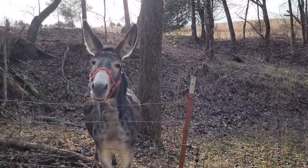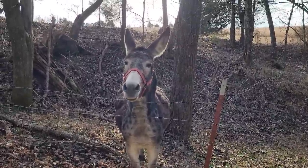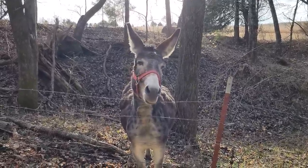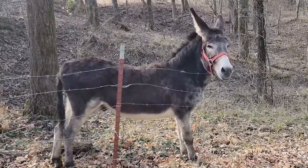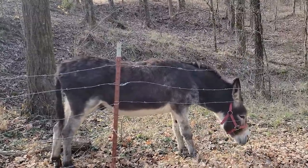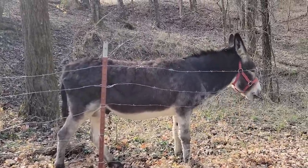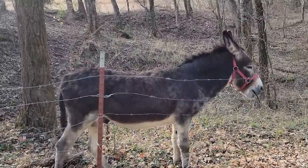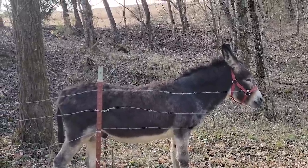Hi baby! Hee haw! How you doing? Just hanging out on the side of the road? He wants an apple or a carrot maybe. We pass you every now and then. You're on YouTube! What are you eating — are you eating bark? Dominic the donkey.